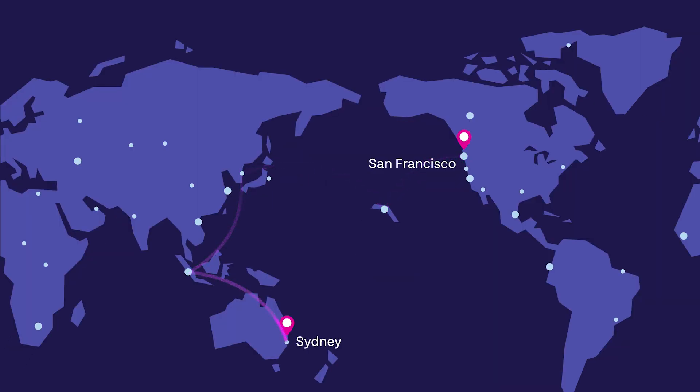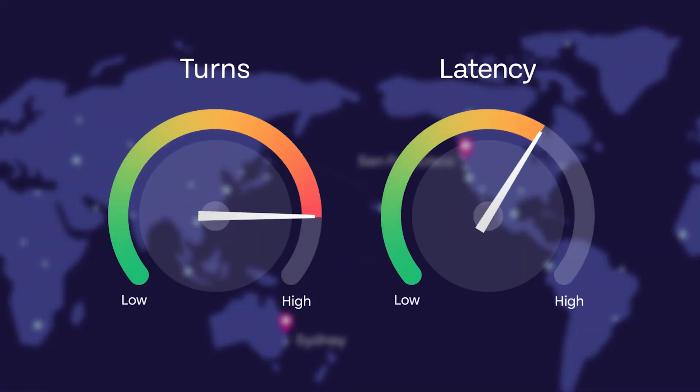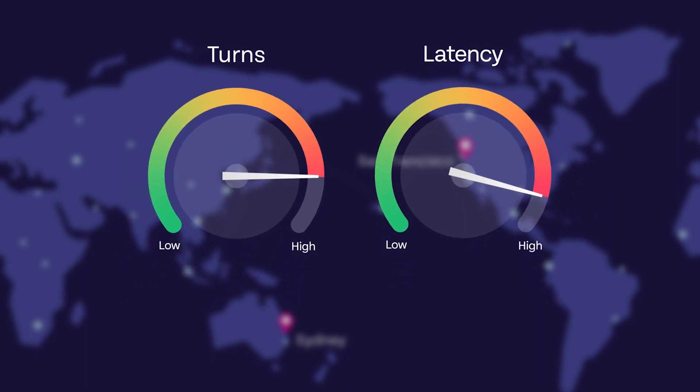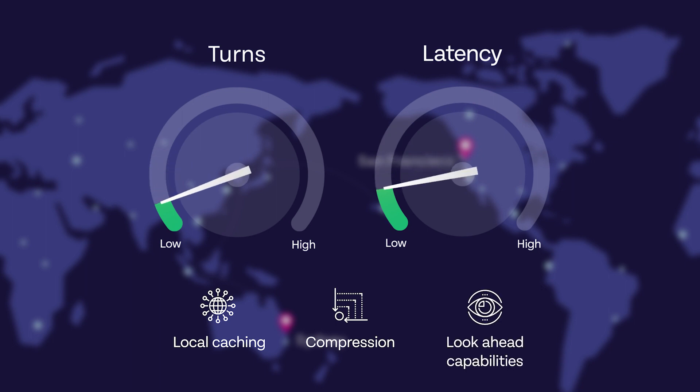Traffic traveling from the client to the server and back is called a turn. Turns can occur multiple times per second, and that has a big impact on latency. Riverbed application acceleration reduces the number of turns through local caching, compression, and look-ahead capabilities.